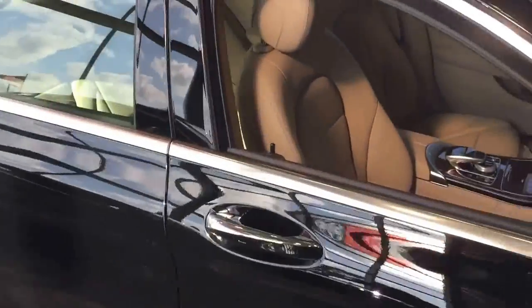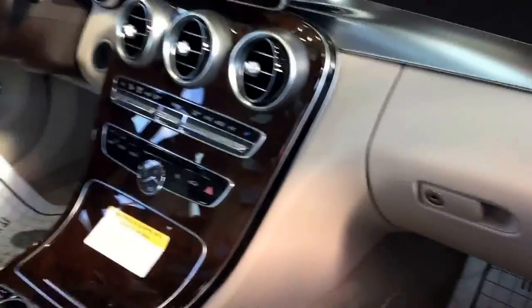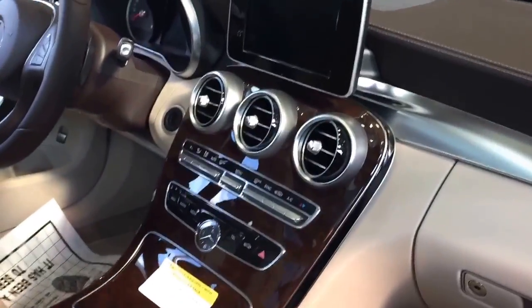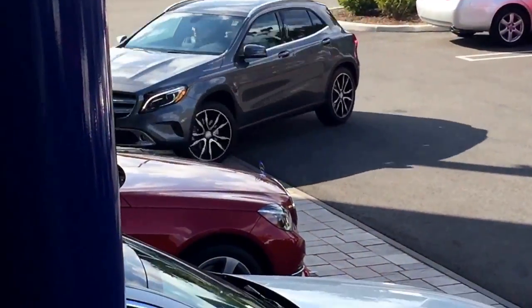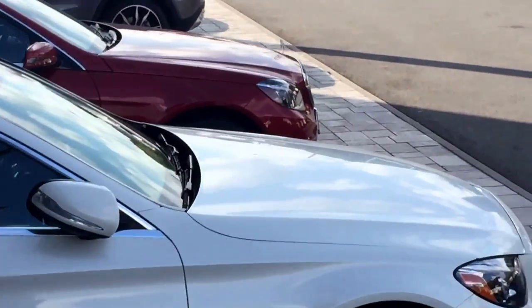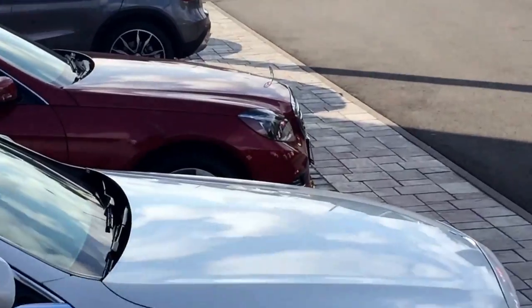This is a C-Class with the richer-looking walnut cashmere-style interior. Most of you have already seen this so I'm not going to spend too much time talking about it. It's got those same light fixtures like everything else that Mercedes has. Good-looking car.